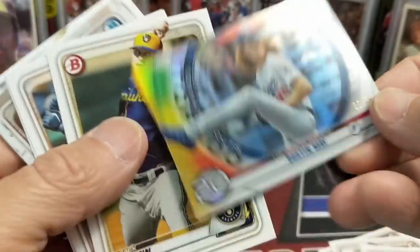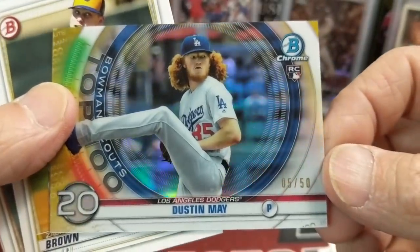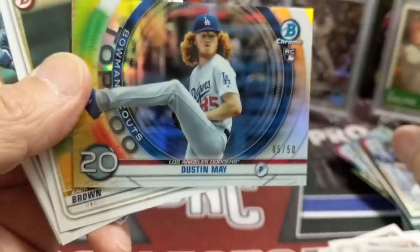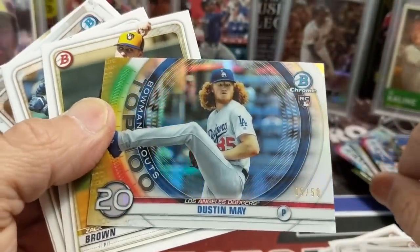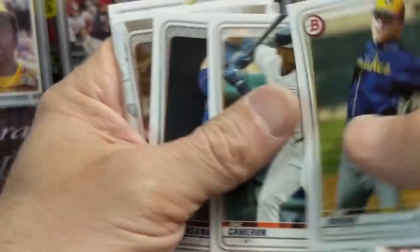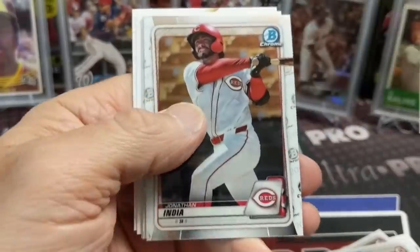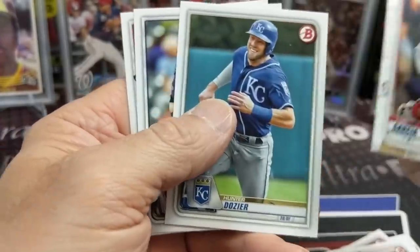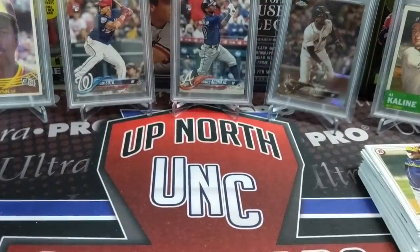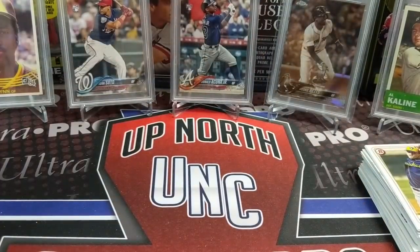Dustin May — it's gold! What number is it? Let me look at the front — five of 50! So there we go, five of 50. That's actually a very nice-looking card. I like these inserts. So that's a nice pull — though it's not really what you're looking for as far as prospects go. So there you have it, a retail rip.